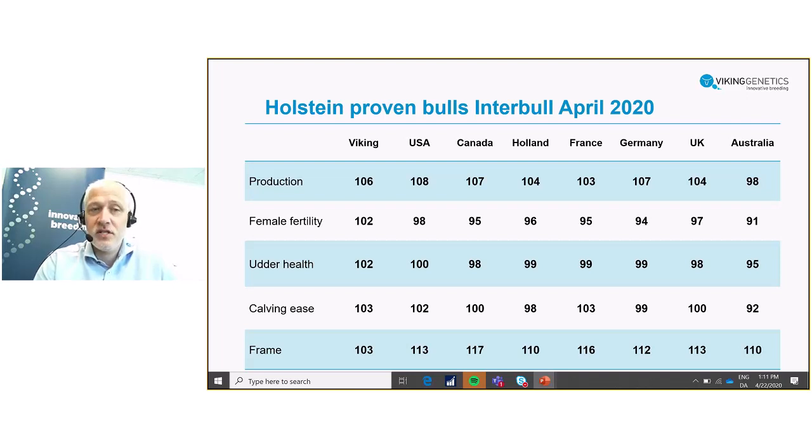Where we see some differences is connected to the health and fertility traits — traits that for Viking Genetics have been very important and a big part of our selection for many, many years. You see the outcome of that focus: the genetic level of fertility is superior, with four units higher than the second highest population. Which is quite amazing considering that we are working with a low heritable trait. You also see a great genetic level in udder health — 102 on average and also here superior to all other Holstein populations shown.